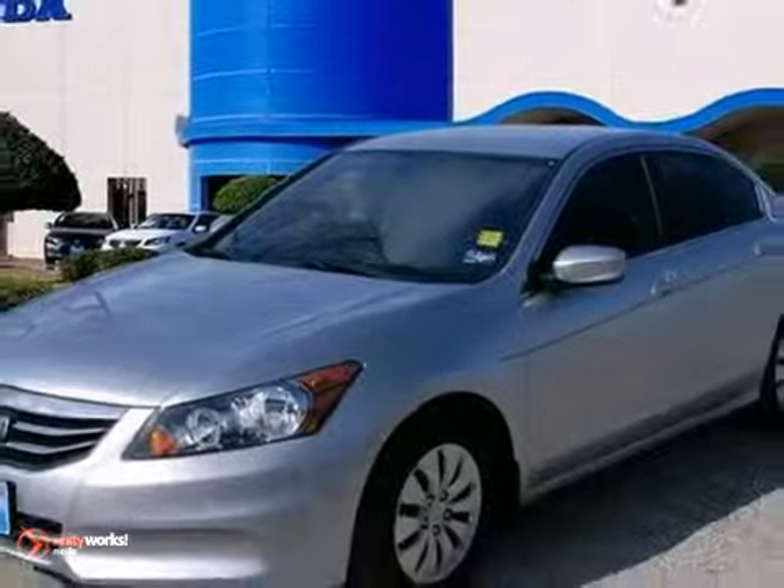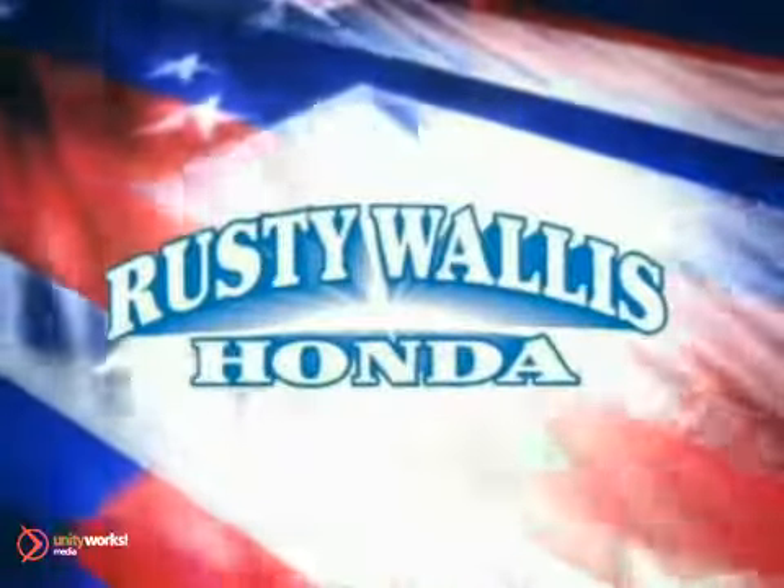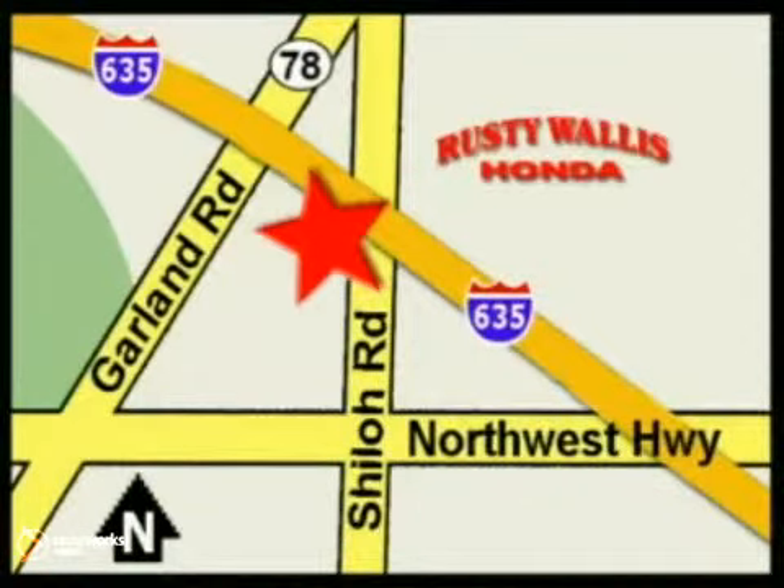Come on out and take it for a test drive today. At Rusty Wallace Honda, our primary goal is to satisfy our customers. Stop in today. We're easy to find just off I-635 at Shiloh Road.